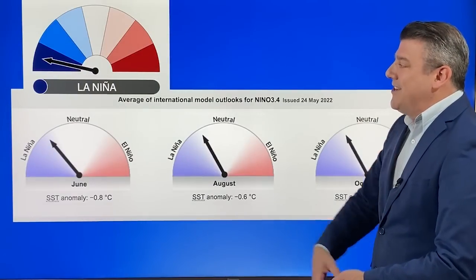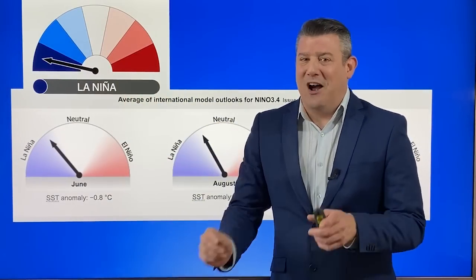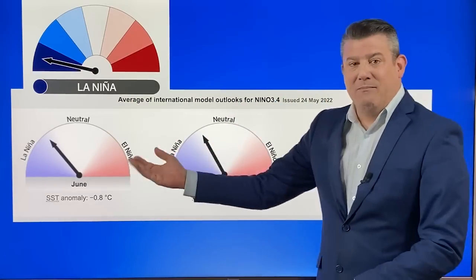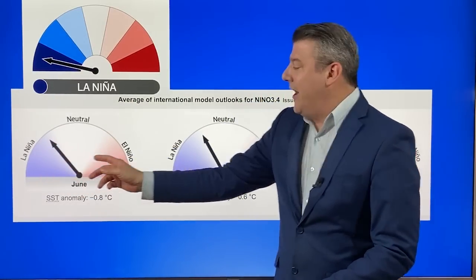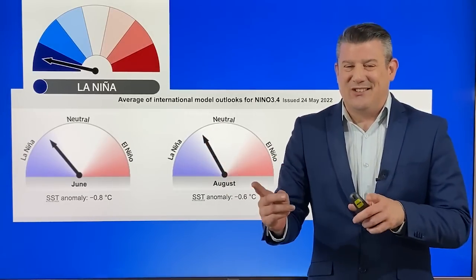La Niña is quietening down a lot more now as we go further into winter. The Bureau of Meteorology says we're still in La Niña, but only just. Looking at the average of international models over the months ahead: in June we're still just in La Niña, but by August it's pretty much into neutral — only just.